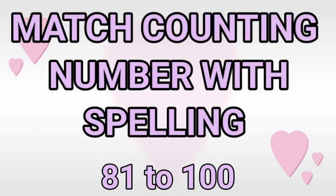My dear friends, welcome to my channel TutuAdoo. Today we will learn match counting number with spelling 81 to 100.